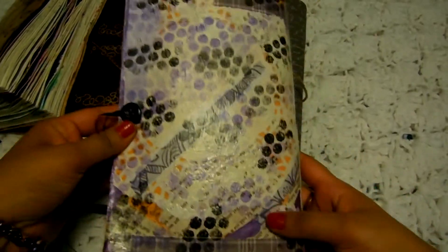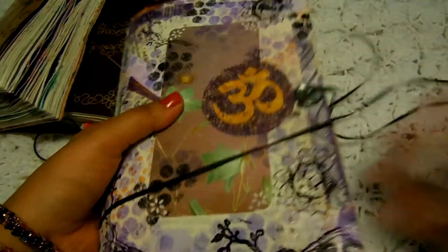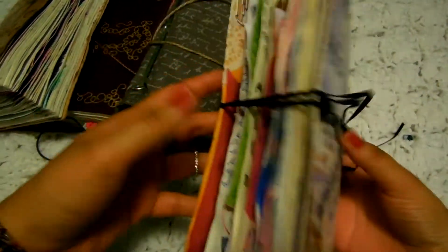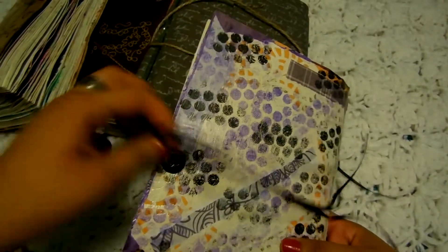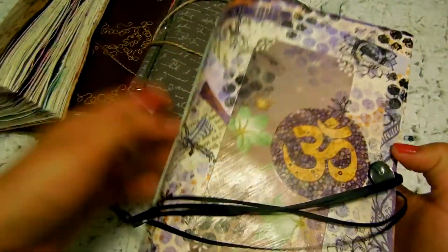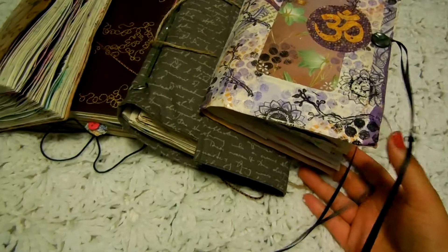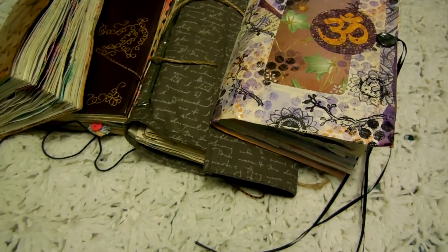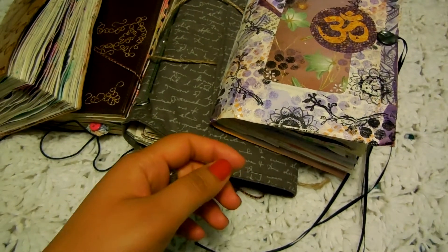I'm really really enjoying it because every page is different, so it's just so fun to see what page is coming next and what I'm going to do with it. There are different sizes of paper and different things — it's just a really fun journal that's different from anything I've used. So those are my favorite journals.